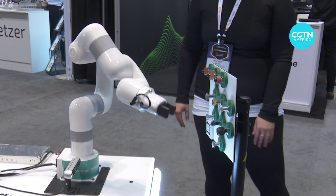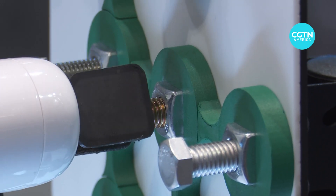Other robots showcase their ability to learn. With just 15 seconds of data and three attempts, this model learned to turn a top square valve and then adapted to turn every other bolt here as well.